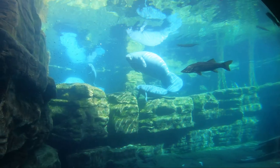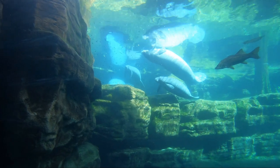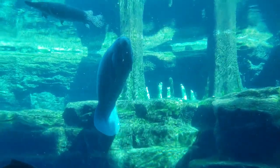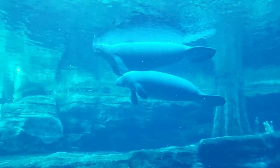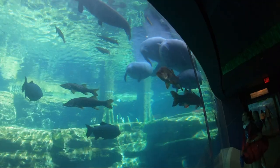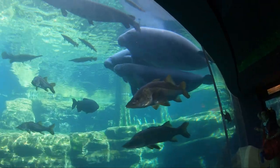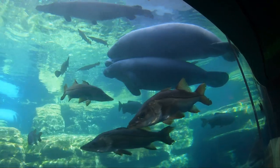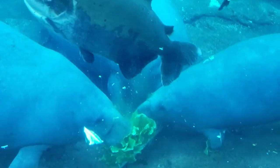Underwater, manatees emit sounds like chirps, whistles, and squeaks. The true color of a manatee is gray, although it might appear brownish gray. Algae, which can grow on the skin of slow-moving individuals, can alter the body color, making some Florida manatees appear more green or brown. They are found in tropical and subtropical waters and have a lifespan of around 50 to 60 years.